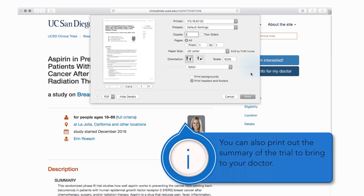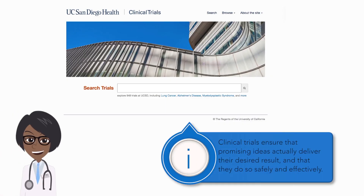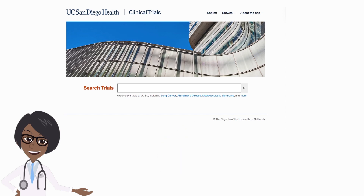You can also print out the summary of the trial to bring to your doctor. Clinical trials ensure that promising medical and research ideas actually deliver their desired result, and they do so safely and effectively.